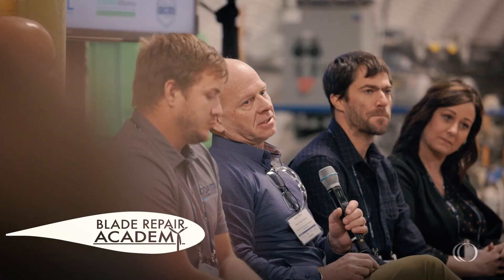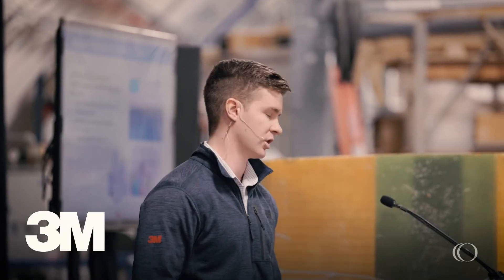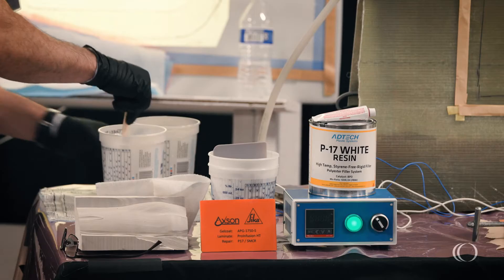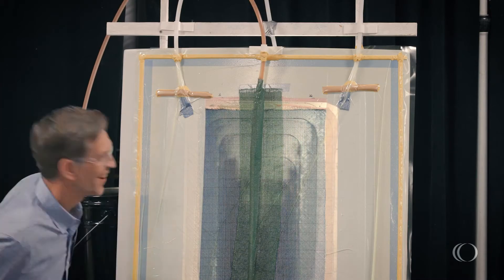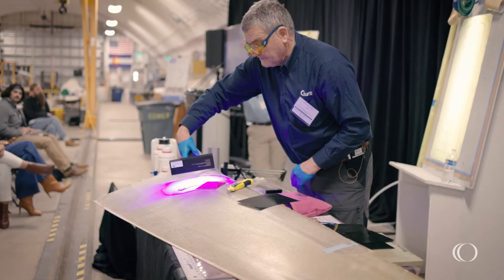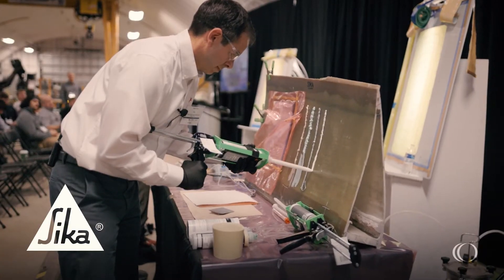One of the things that stuck out to me were some of the amazing advancements on blade recycling. I think that's a huge topic in our industry, and there have been some really major strides lately. It's great to see the latest technology advancements in wind energy blade composites specifically.